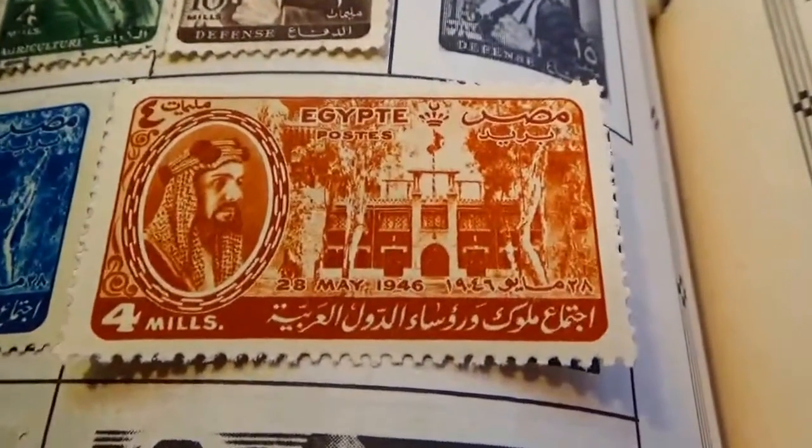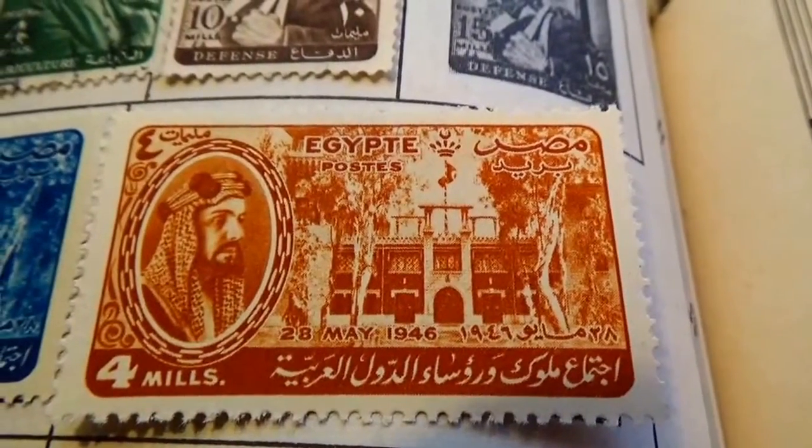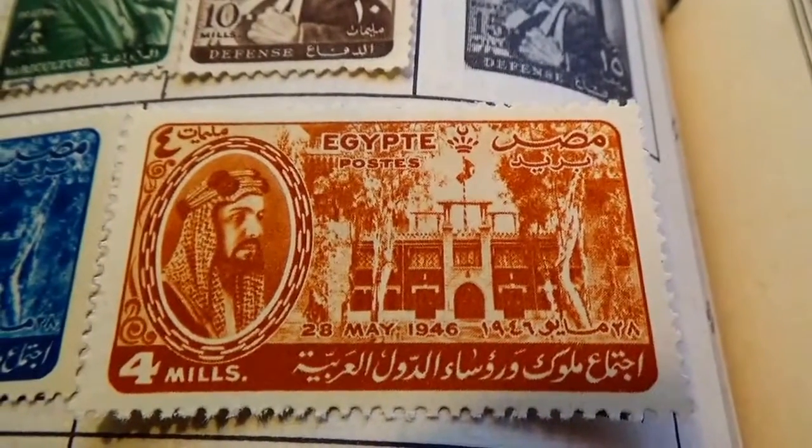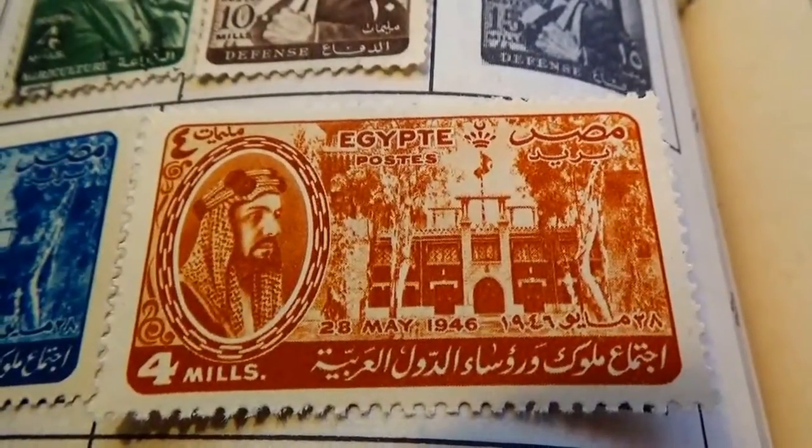Today we're bringing you some Egypt stamps. We have a four mills. Isn't that beautiful? Look at the architecture of that building.